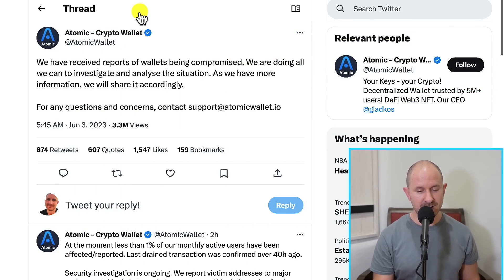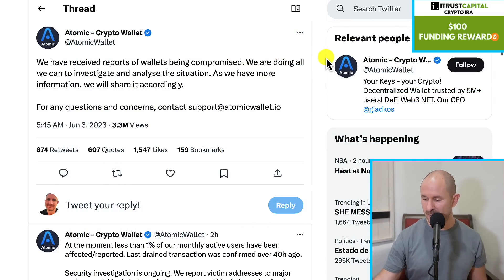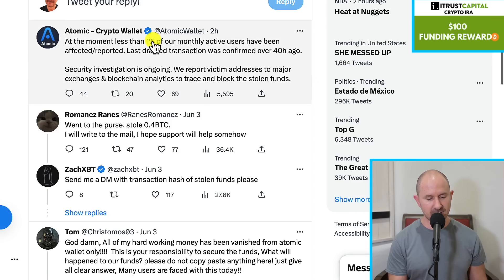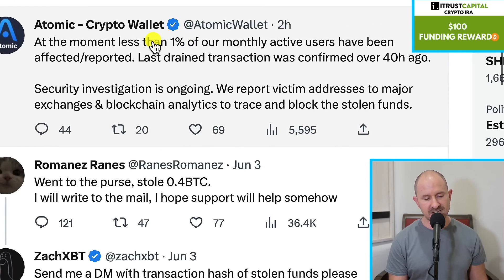So let me first just dive in really quick. Many of you guys have heard this from other YouTube channels or on Twitter. But yesterday, Atomic Wallet received a report that some of the wallets were compromised. And two hours ago, as of me making this video, they said: at the moment, less than 1% of our monthly active users have been affected. Last drained transaction was confirmed over 40 hours ago. Security investigation is ongoing. We report victim addresses to major exchanges and blockchain analytics to trace and block stolen funds.